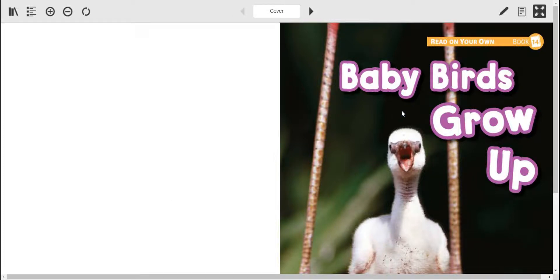Hello again, boys and girls, and welcome back to Colored Carpet Time, Part 2. Now we're going to read again from Baby Birds Grow Up. It's your read-on-your-own Book 14.